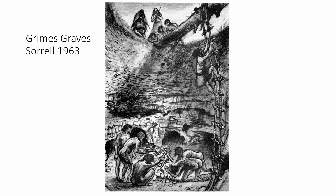This is a drawing the artist Alan Sorrell did for the Grimes Graves guidebook in 1963, and he shows the flint miners as wild men. Nowadays, a reconstruction is more likely to show the Neolithic miners as looking more like us.